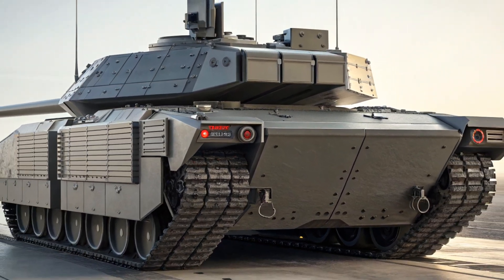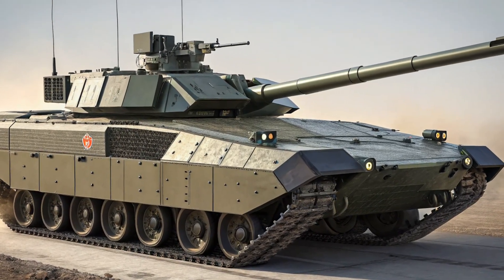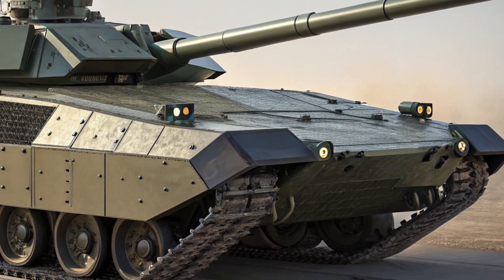Chevy says it was inspired by its truck DNA, and honestly, it shows in all the right ways. Under the hood, the Traverse gets a big change. The V6 is out, and in comes a 2.5-liter turbocharged four-cylinder engine.